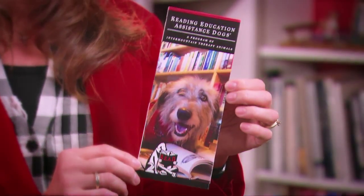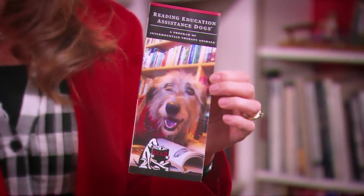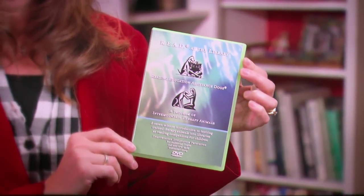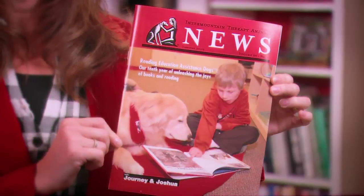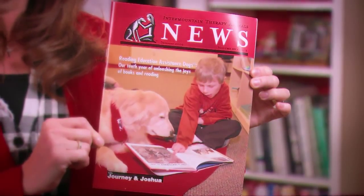We recommend bringing READ brochures, which are full of information about how the program works — you can order these from READ headquarters. We also recommend this video, 'Read at the Library,' a great short video about how a READ program would work. You can order it from READ headquarters or view it on YouTube. We also recommend bringing any of your own local newsletters and resources to help get the library familiar with your group and volunteers.